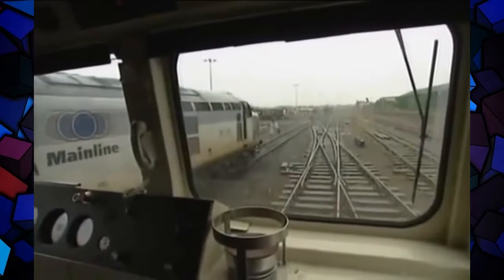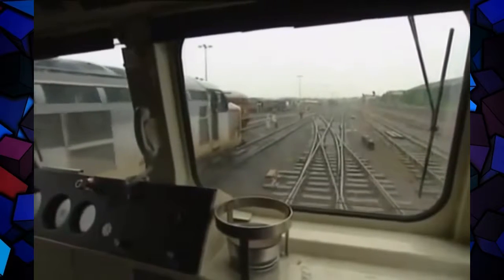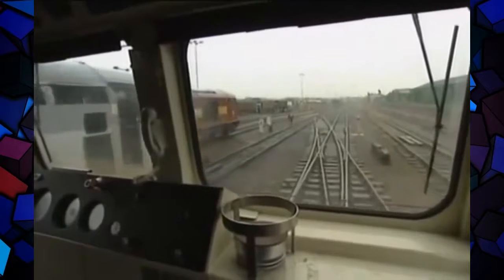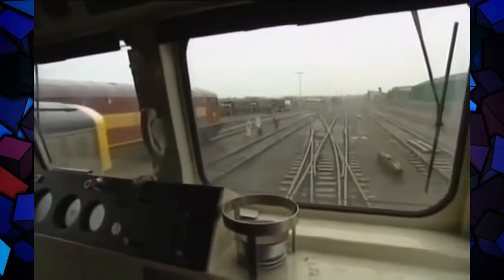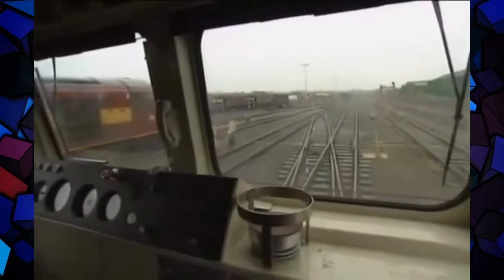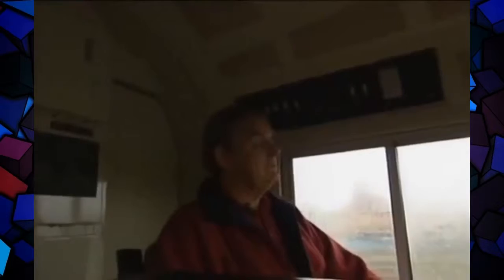The load this morning is empty fuel wagons for the refinery at Fawley — 1,600 tonnes of them. The Class 37 engine on the left will follow with a second train. One man, working on his own, is about to take 160 lorry loads through the centre of Southampton in the rush hour, without inconveniencing anyone on their way to work.